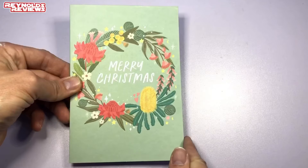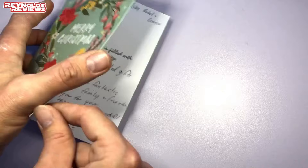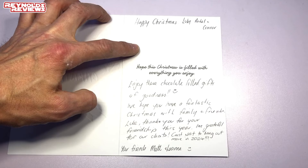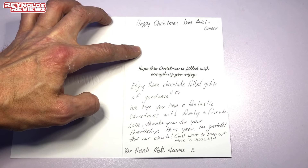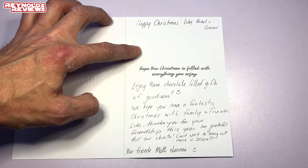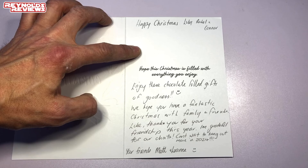Matt has sent us a card first, so let's have a quick read. It's a very nice card, thank you Matt — Merry Christmas. Inside it says happy Christmas to Luke, Rachel, and Connor — enjoy the chocolate filled gifts of goodness.